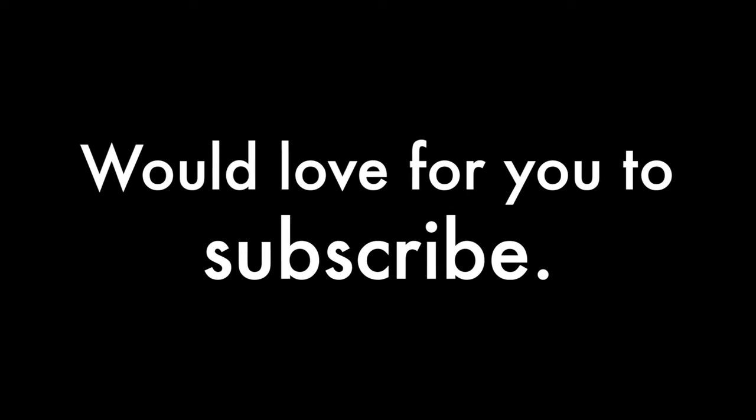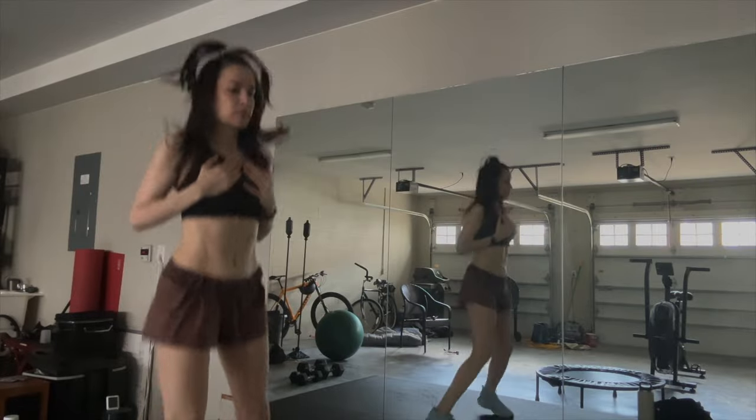If you feel like we vibe, I'd love for you to subscribe. Or if you feel like one of your friends would enjoy this video, I'd love if you forward it on to them.